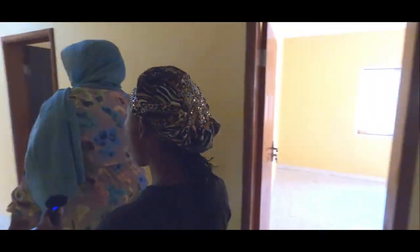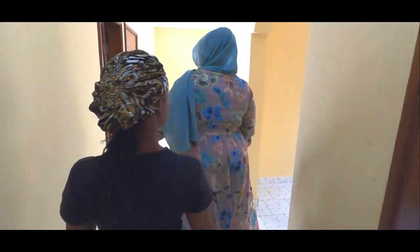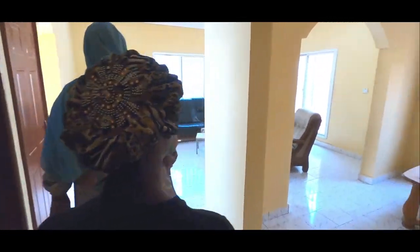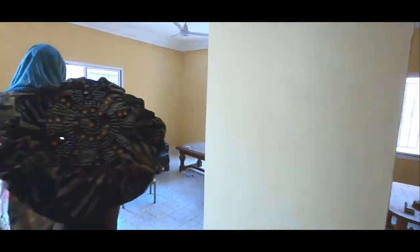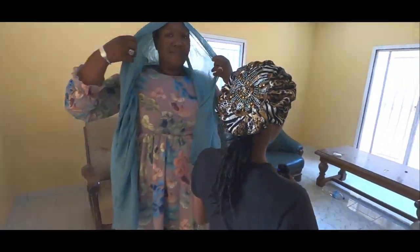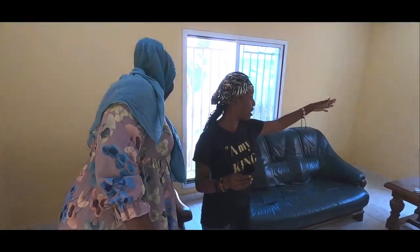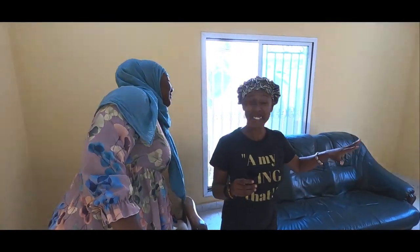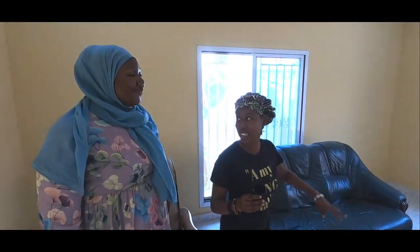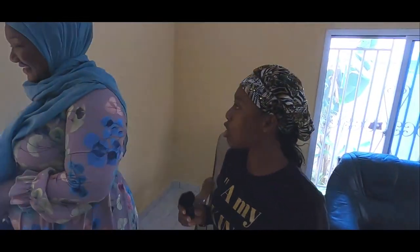I love the open space that this design has — you can look through from the kitchen to the dining, you can walk straight through. This is beautiful. The other houses I've seen thus far don't have a long window space like this where you can practically step outside. I like that.